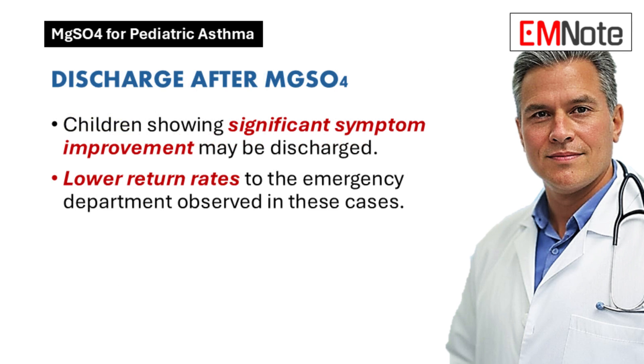There may be more to the story. Some studies looking back at past cases suggest that kids who respond really well to IV magnesium sulfate — where their symptoms get a lot better — might actually be okay to send home. So it's not just about whether they got the medication, but how they're doing afterwards. And interestingly, these kids who are discharged after IV magnesium sulfate might be less likely to end up back in the emergency room compared to kids who didn't get it at all.